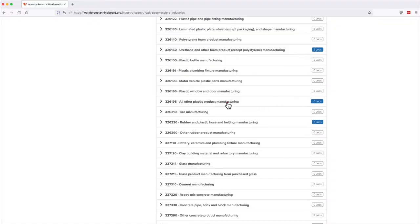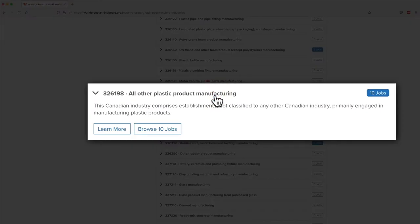Click on any industry in the list to see a short description of the industry, as well as buttons to find more information and browse all of the jobs available in that industry.